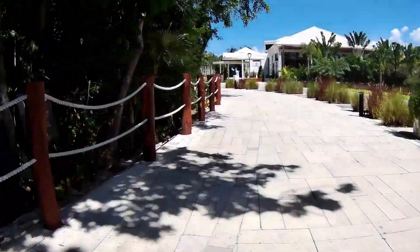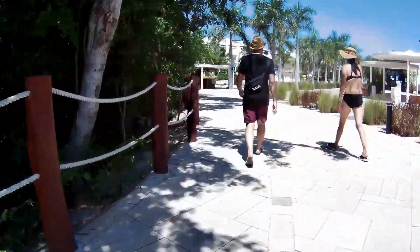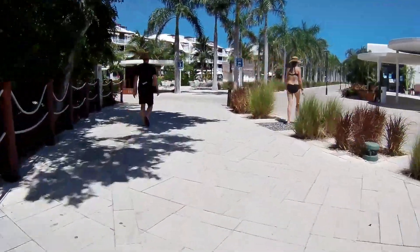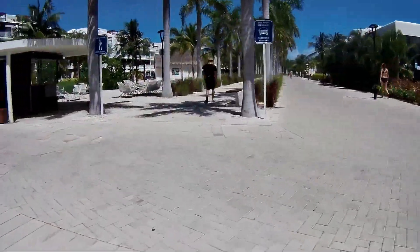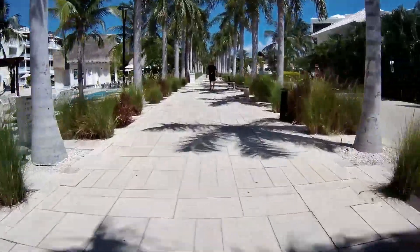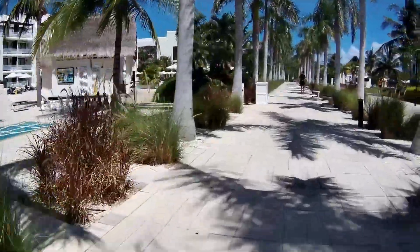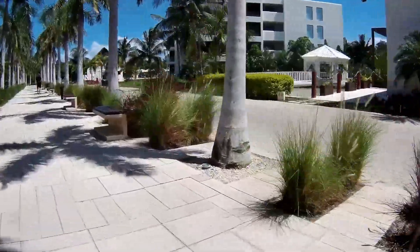Now we're back out on the road. Coming up on the right is the steakhouse, and the back side of the steakhouse is also a Mexican restaurant — we ate at both and the food was amazing. On the left is what's called the Privilege area.